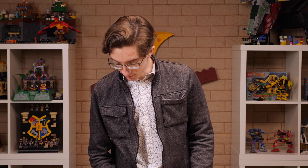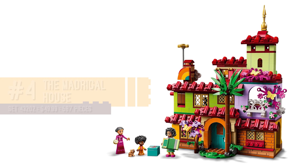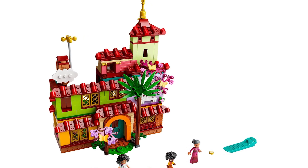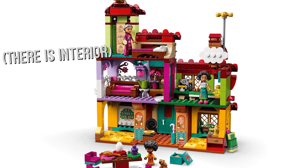Number four is another surprise, a set that I really am not all that familiar with, but absolutely fell in love with at first sight. And that is 43202, The Magical House from the new Disney movie Encanto. The colors, the design — I was shocked that they didn't compromise on any of the colors. It's just as colorful and vibrant as you would want this set to be. They scaled it down to be a reasonably sized set. This set has no right to be as good as it is. Usually the Disney princess sets aren't great, but this one made number four on my list.